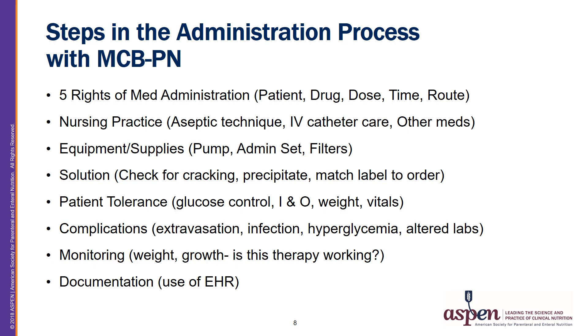The individual administering PN should also assess for complications related to the PN therapy. Common complications would include extravasation of the solution into the patient's tissue, infection of the bloodstream or central venous catheter, hyperglycemia, and altered labs. Monitoring should assess the patient's body weight and growth to determine whether the patient is meeting the goals of therapy, and finally, documentation of the infusion in the electronic health record.